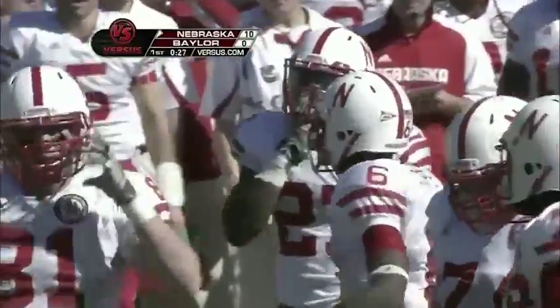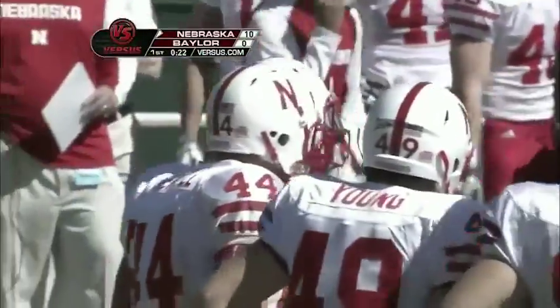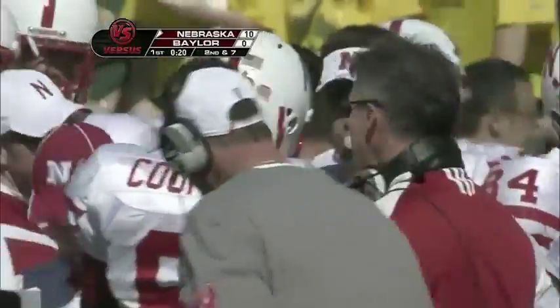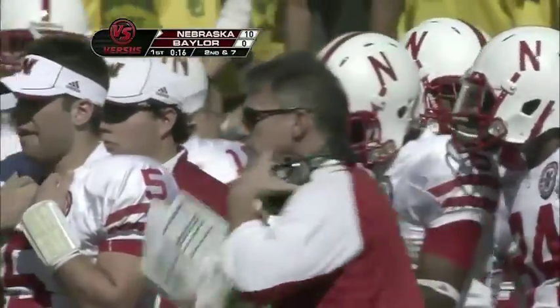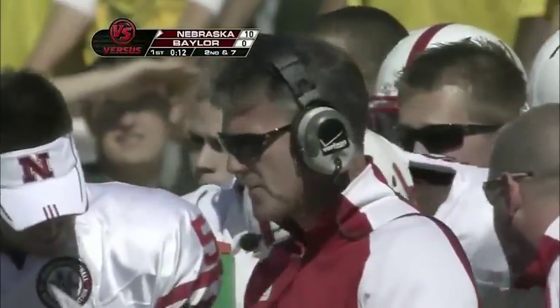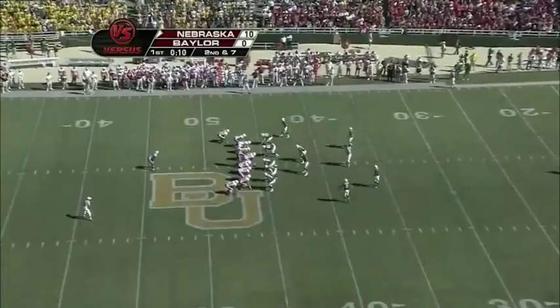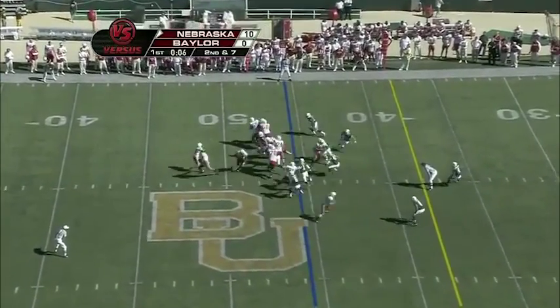Going inside 30 seconds remaining in the first quarter. I think Sean Watson right now is doing a nice job of getting Cody Green settled into this game. It seems complicated what Nebraska's doing offensively — there's a lot of different personnel things going on, a lot of formationing — but the plays for Cody Green are still pretty basic in both the run game and the pass game. This will probably be the final play of the first quarter.